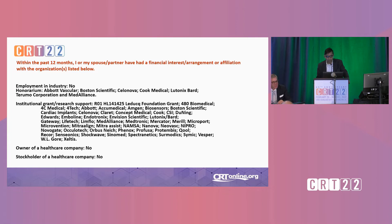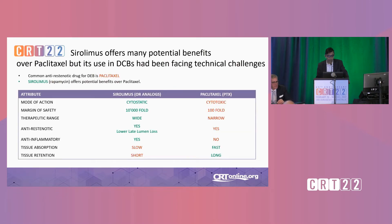These are my disclosures. I don't have any shares in this company or anything like that.